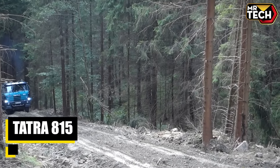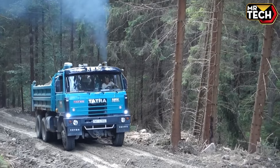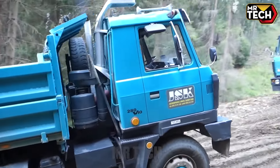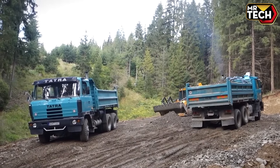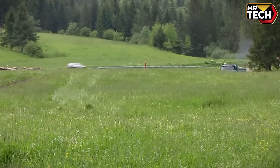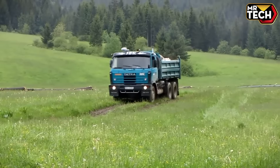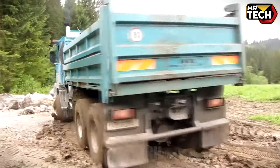The Tatra 815 Series, a legend in heavy-duty trucks, offers unrivaled reliability and off-road prowess. With variants like the 6x6 and 8x8, it handles up to 35,500 kg effortlessly. Prices vary, but expect premium quality starting around $200,000 — ideal for those who demand performance and durability in extreme conditions.